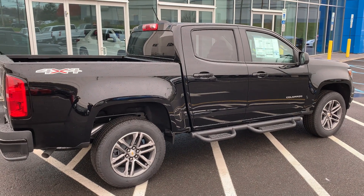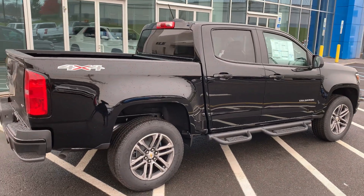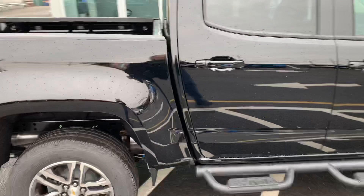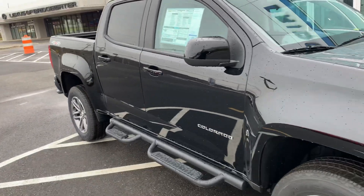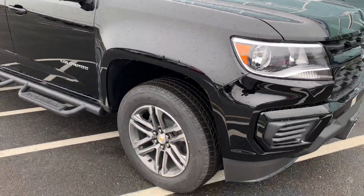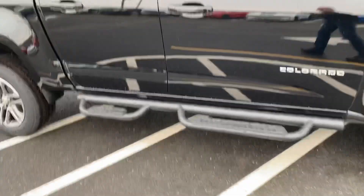Good morning Bill, my name is Jim Knoller from Bridgewater Chevy. I'm taking a quick video of the Colorado you're interested in — it's a 2022 crew cab. It's a special custom edition, so it has the beautiful wheels and black running boards.